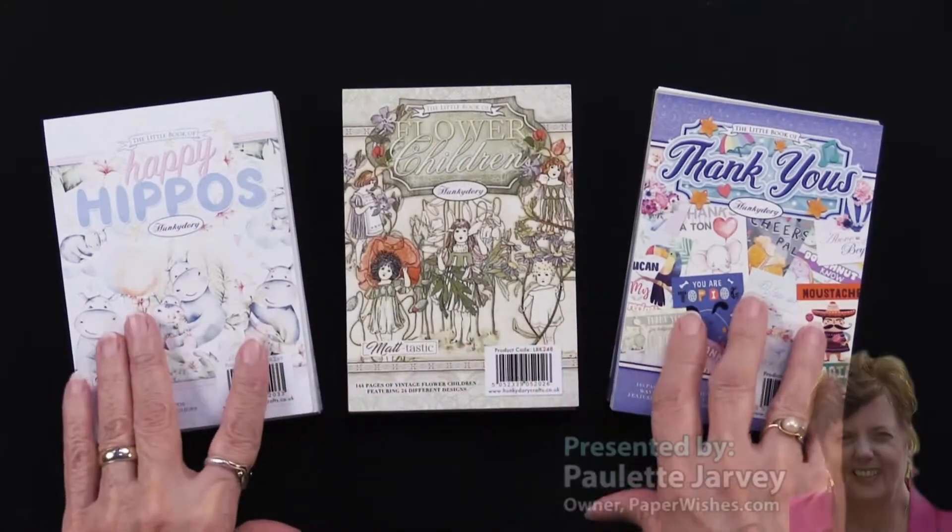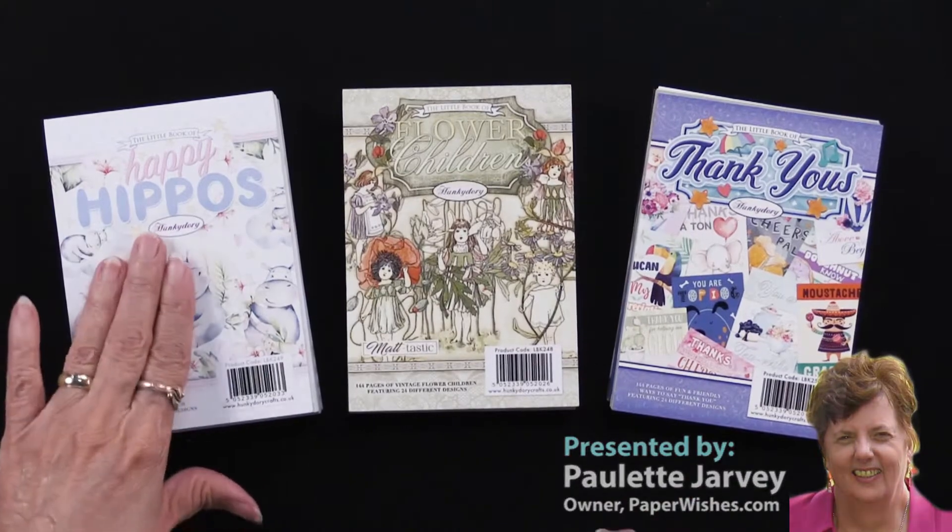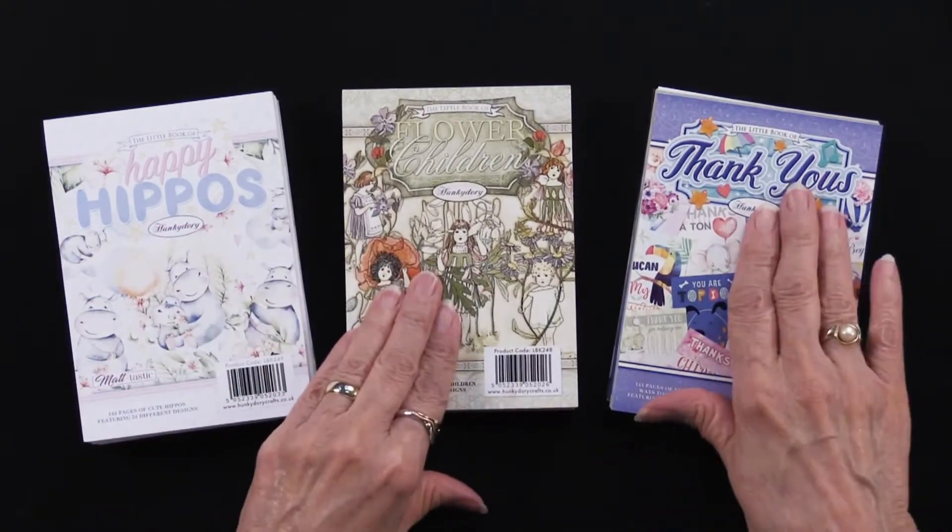Hunky Dory creates these little books — in fact, they're called the Little Book of Something. This happens to be Happy Hippos, Flower Children, and Thank Yous.